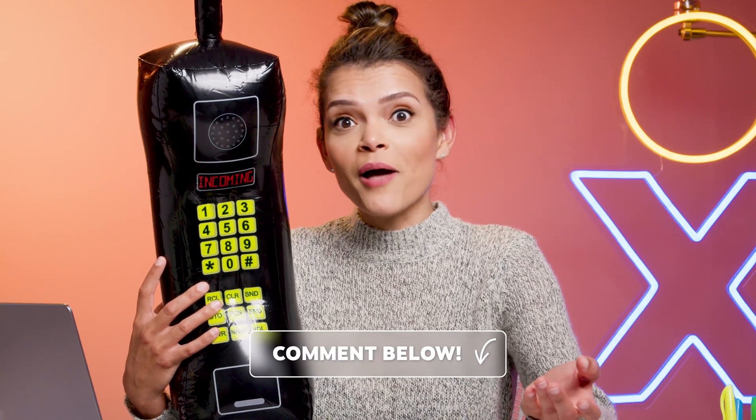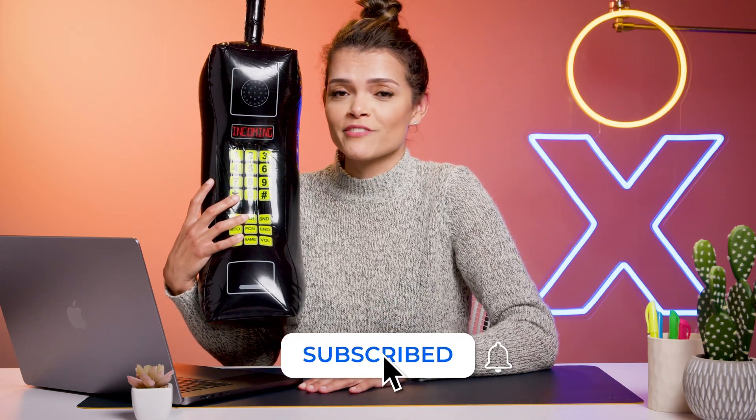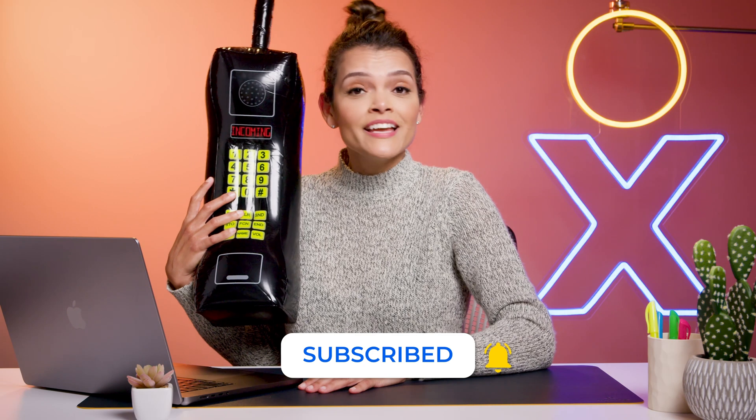Just curious — how many of you are still receiving faxes to a physical fax machine? Let me know in the comments, and be sure to give us a follow so you don't miss any tips on simplifying your business software. I'm Jessica from Nextiva — until next time!